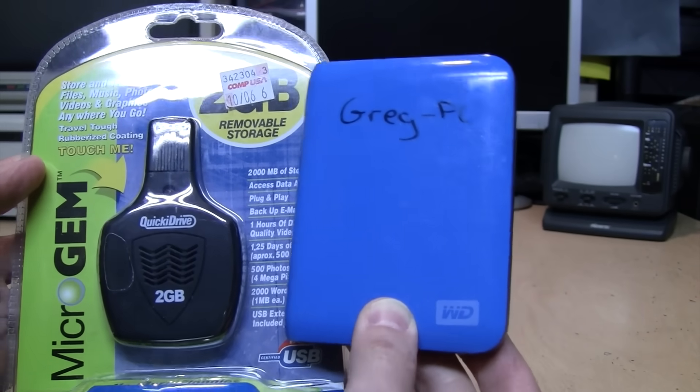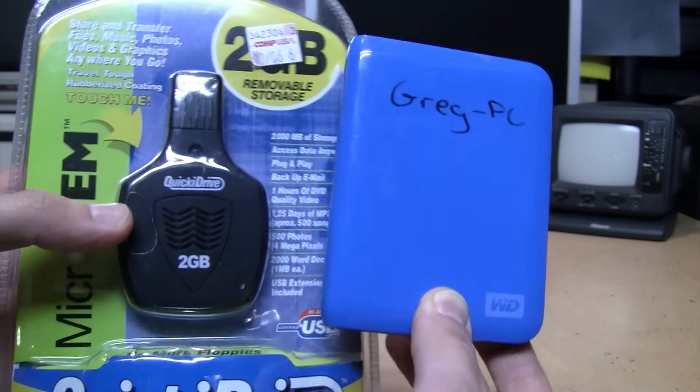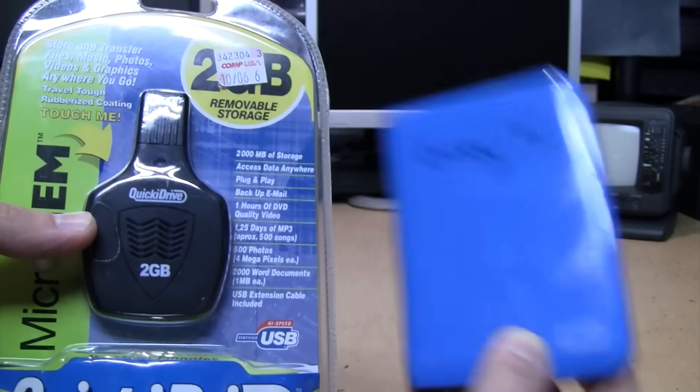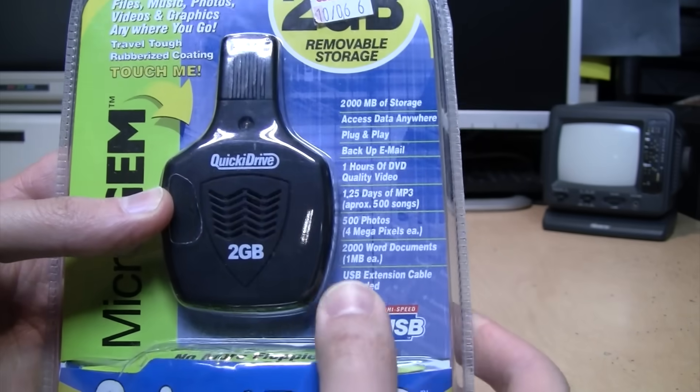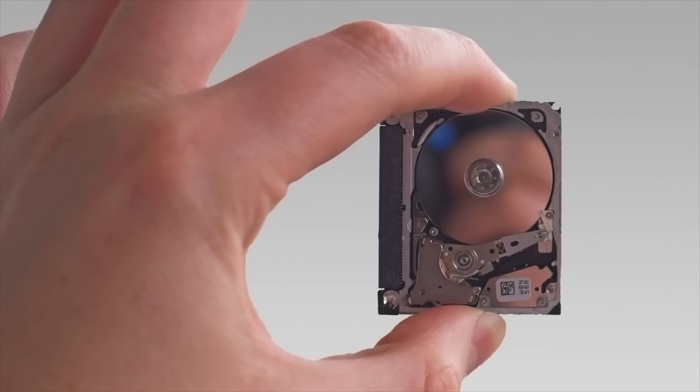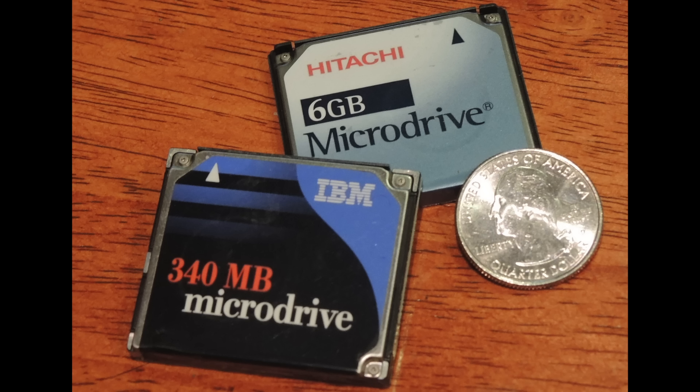This is a common two-and-a-half-inch USB hard drive. That's because whereas that one has a two-and-a-half-inch laptop-style hard drive in it, this one has a one-inch micro drive in it. Micro drives were invented in 1999 by IBM and Hitachi. They are a one-inch mechanical spinning hard drive that uses the same interface as compact flash cards.